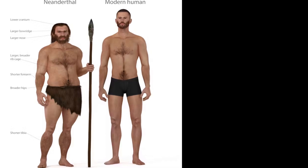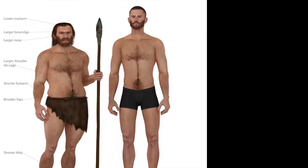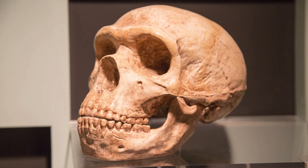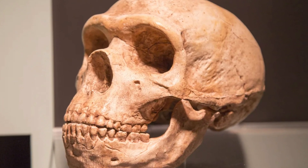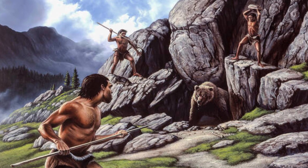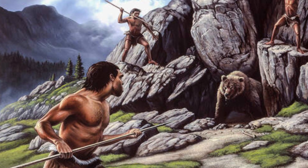Neanderthals were physically distinct, with a robust build, broad chest, and shorter limbs, making them well adapted to cold ice age climates. Their skulls featured prominent brow ridges, wide noses, and a slightly elongated shape. While their brains were slightly larger than ours, their shape differed, hinting at unique cognitive abilities. They were built for incredible strength, excelling in their ever-changing environment.